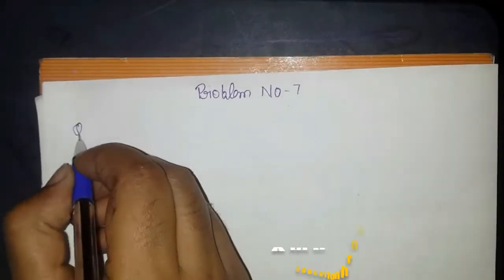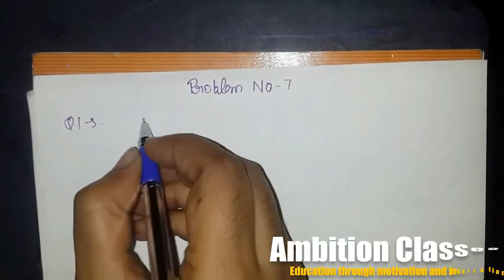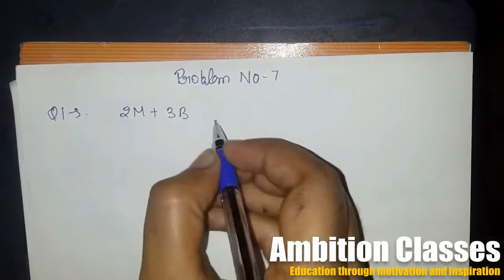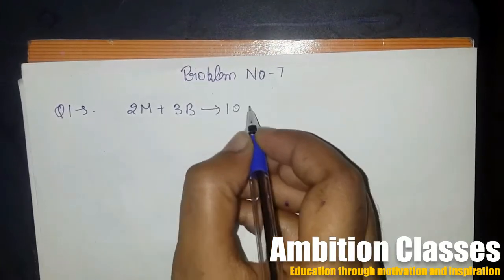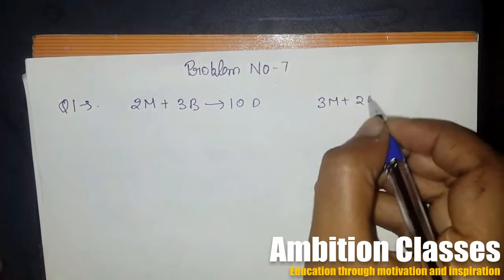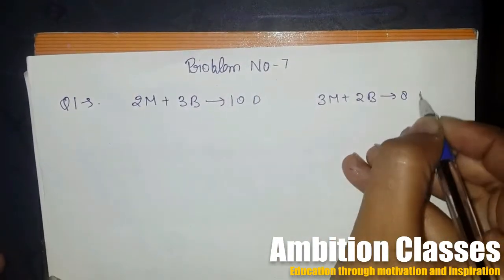What happens in this type of problem? The first question is: 2 men plus 3 boys can do a piece of work in 10 days, while 3 men plus 2 boys can do the same work in 8 days.